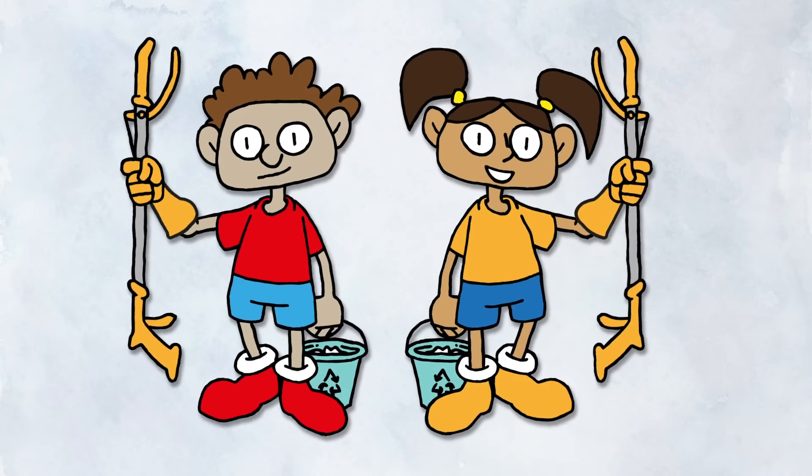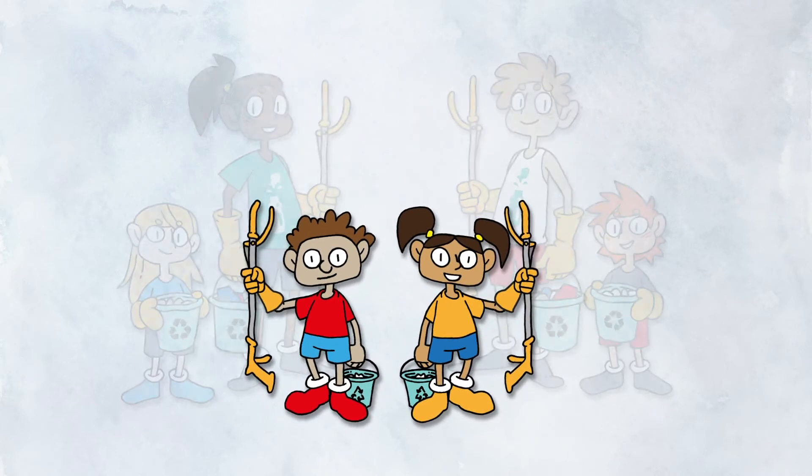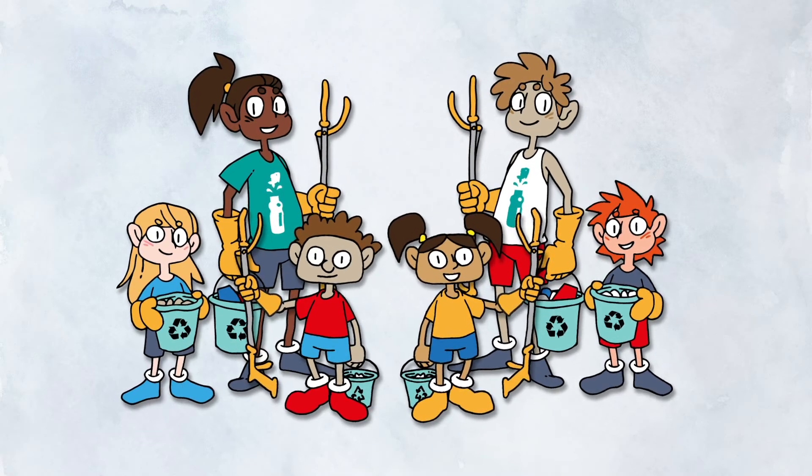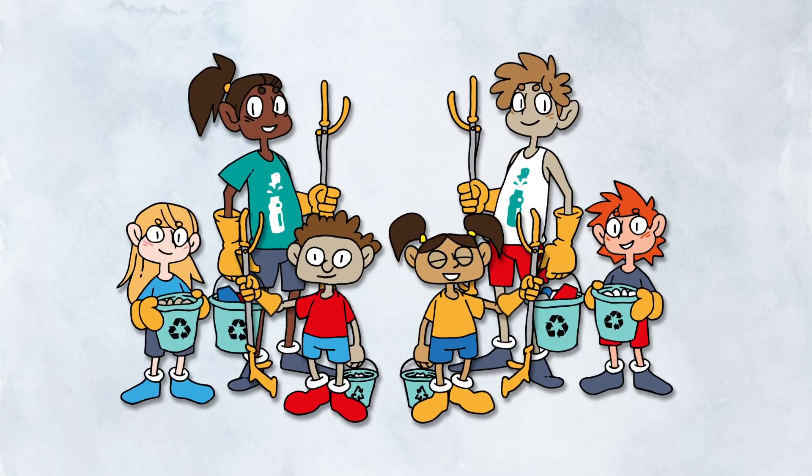Perhaps you can also join organized groups of people taking part in beach cleanups. Making sure to get rid of litter helps your country to stay clean and helps you to understand where litter comes from.